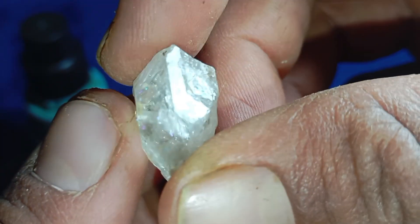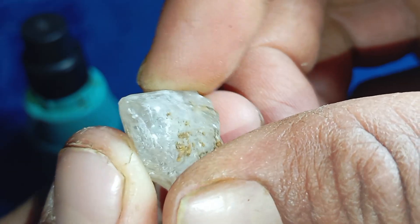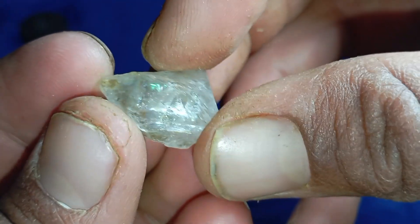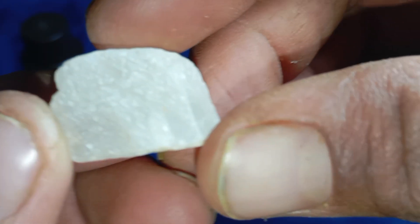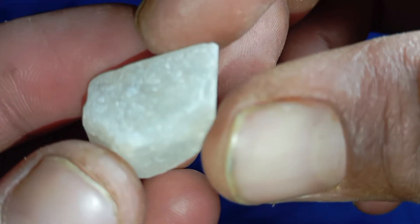Final verdict — is your rough diamond real or fake? If your stone has sharp edges, feels heavy, scratches glass, resists heat, and is not fully transparent, there is a real possibility it could be a diamond. However, the only 100% reliable confirmation comes from a certified gemologist or laboratory testing.